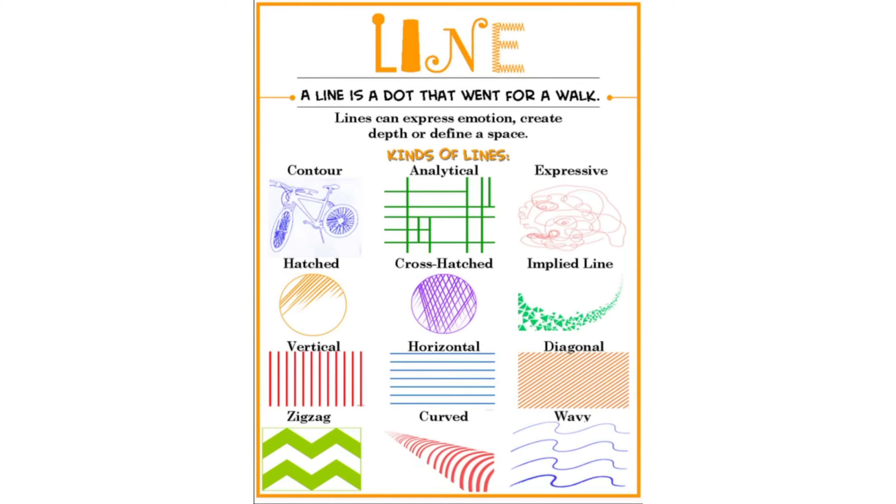Now, line is an element of art. A line is a dot that went for a walk. Lines can express emotion, create depth, or define a space.